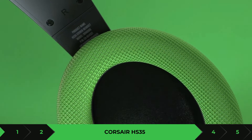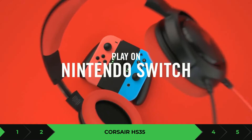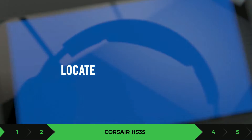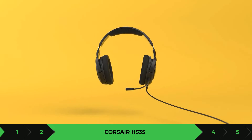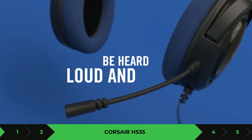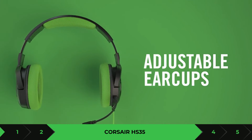One thing to keep in mind about this gaming headset is that it could sometimes be a bit uncomfortable for some people, but I think this depends on how big your head is when you place the headset on. Overall, at $27.99 you can't go wrong with that. If you want to purchase it, the link is in the description.